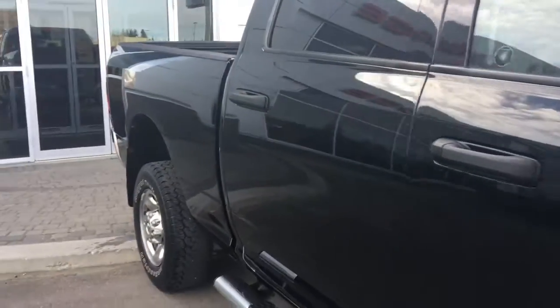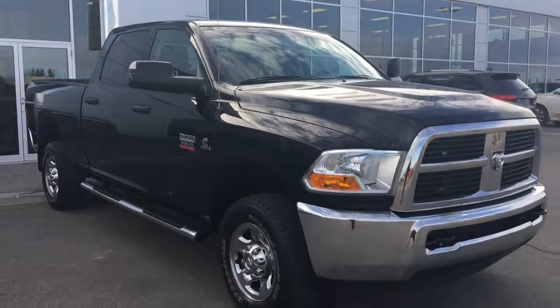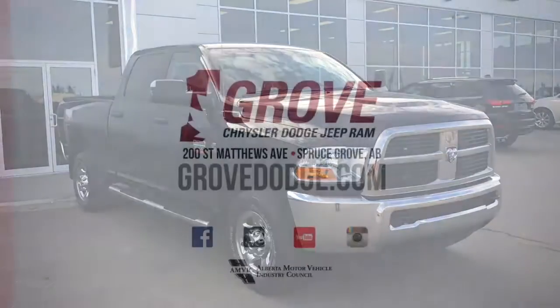So if you'd like to take this gorgeous 3500 for a test drive, we're located at 200 St. Matthews Avenue in Prusgrove, Alberta, and hopefully we'll see you soon. Take care.